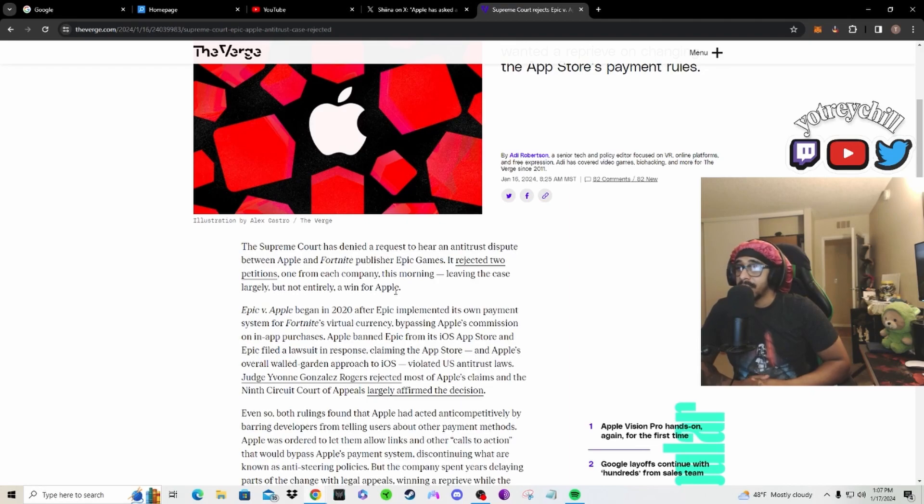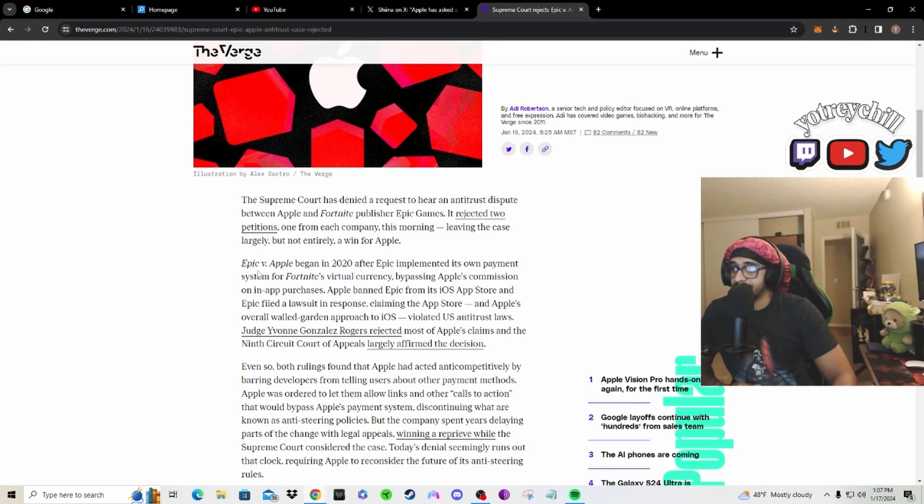Epic versus Apple began in 2020 after Epic implemented its own payment system for Fortnite's virtual currency, bypassing Apple's commission on in-app purchases. Apple banned Epic from its iOS App Store, and Epic filed a lawsuit claiming the App Store and Apple's overall walled, guarded approach to iOS violated US antitrust laws. Judge Yvonne Gonzalez Rogers rejected most of Epic's claims, and the Ninth Circuit Court of Appeals largely affirmed the decision.